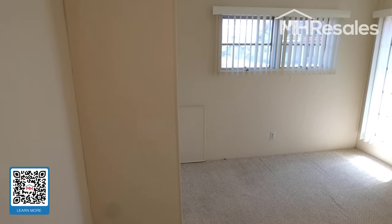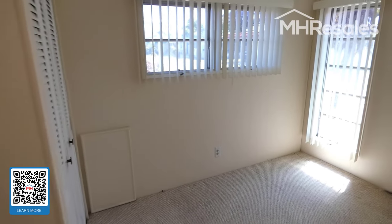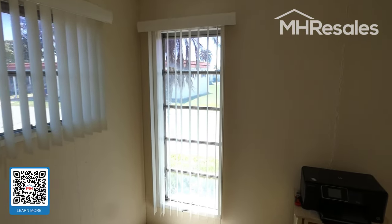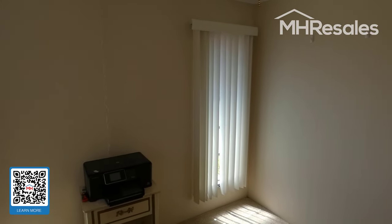The second bedroom is again light and bright with nice new paint, lateral blinds, and a ceiling fan.